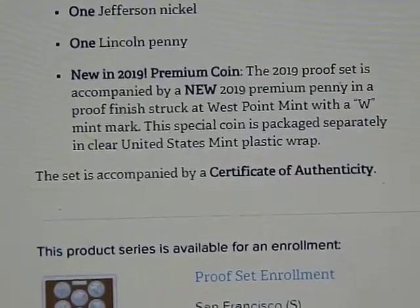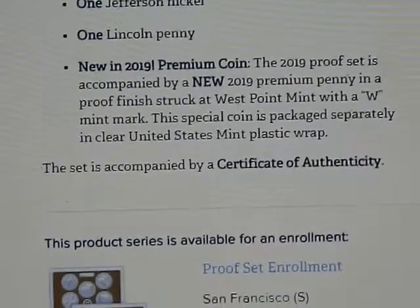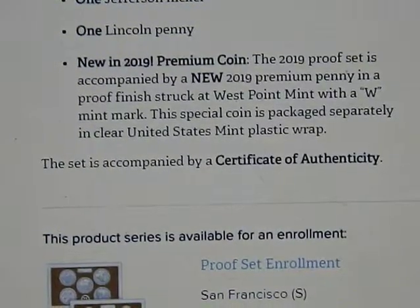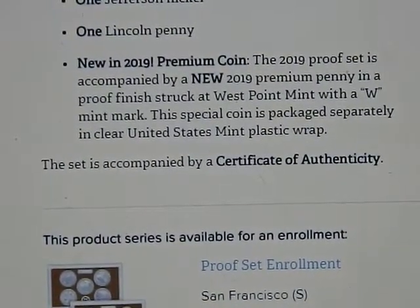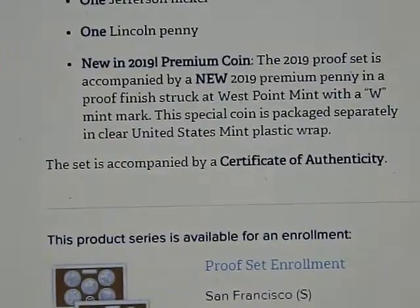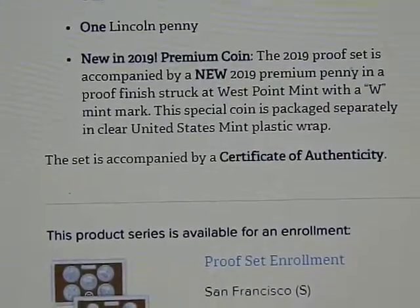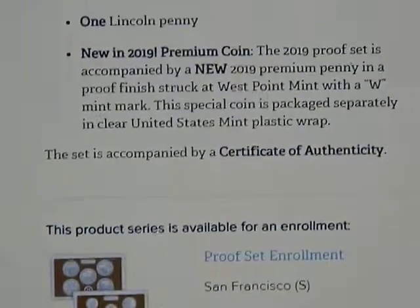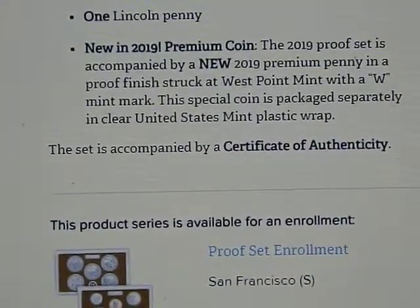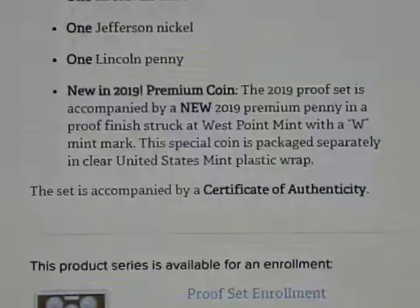I just wanted to let y'all know in case anybody missed it. I buy all the sets anyway, and this will just be something extra. I also updated the new Mista Lincoln set page to include the West Point set, and I put two more coins in there with question marks as to the mint mark and their finish — proof, uncirculated, special, enhanced, or whatever they're planning on doing. Just wanted to give y'all a heads up on that.